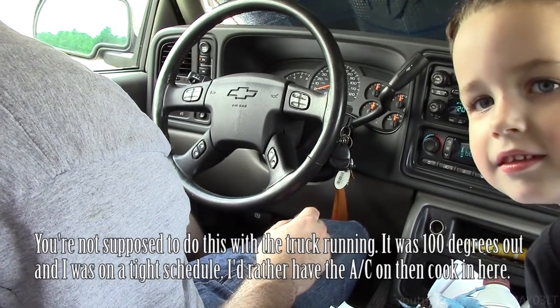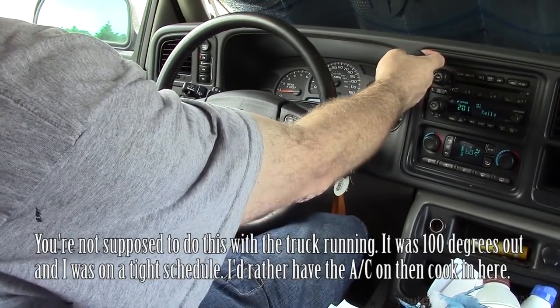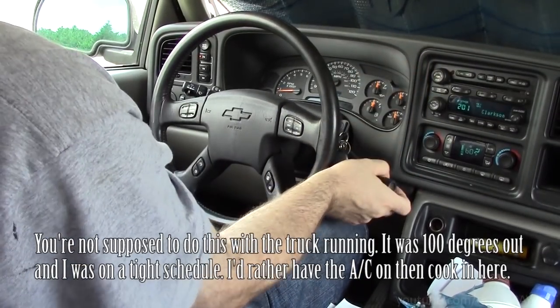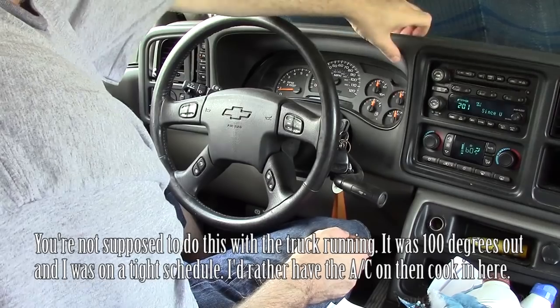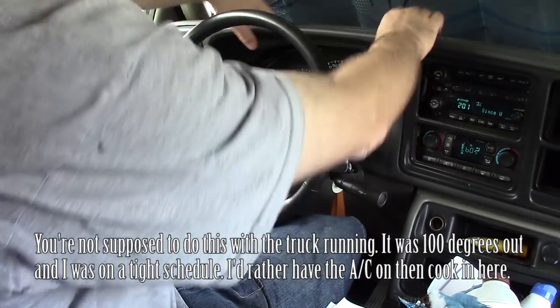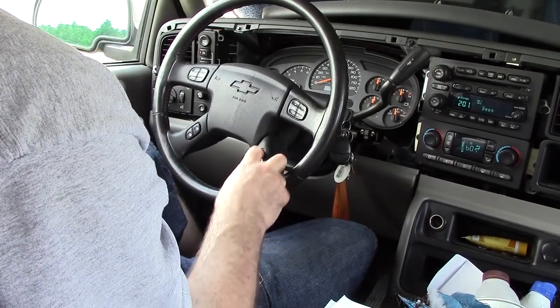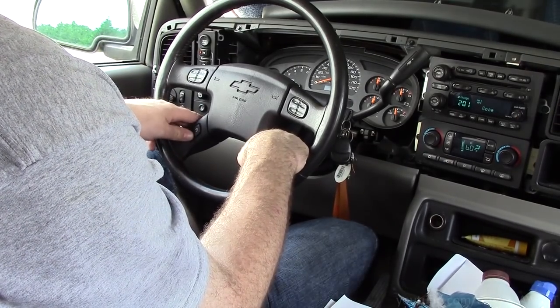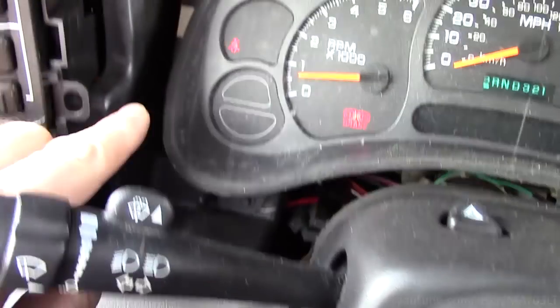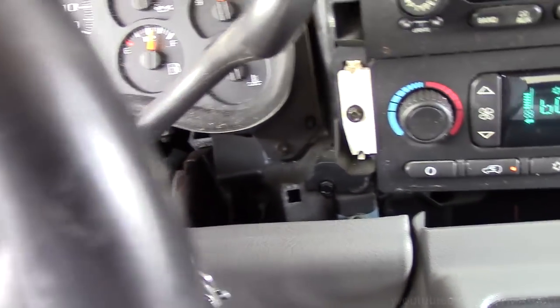I'm going to put the parking brake on so we don't crash, drop the steering wheel down all the way, shift this thing into first, and then come over here and start prying this piece out. Behind that bezel right there you're going to find four 7mm screws — we're going to go ahead and take them out.